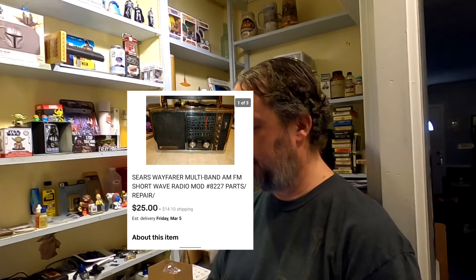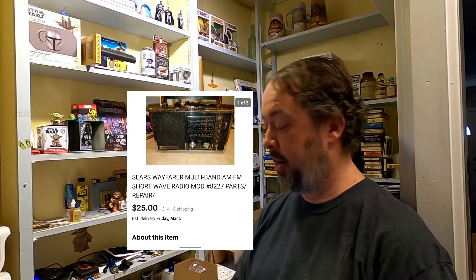First one up is a Sears Wayfarer — it's basically a shortwave radio. It did not work. I got this out of one of the auctions; I do not remember which one. It's $25 plus shipping.